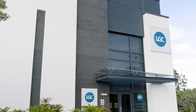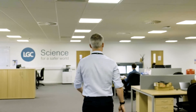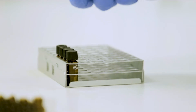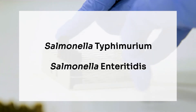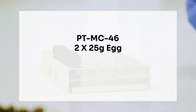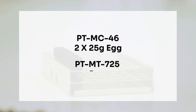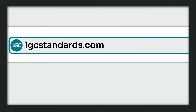For 40 years, LGC Axio Proficiency Testing has been a trusted partner for laboratories working to keep consumer products safe for everyone. We move with the world's changing demands, which is why we have launched two new samples that target the detection of salmonella typhimurium and/or salmonella enteritidis. PT-MC 46 is supplied as two 25g samples of egg powder, while PT-MT 725 is supplied as lyophilized chicken. You can participate in either scheme by visiting lgcstandards.com/axio.